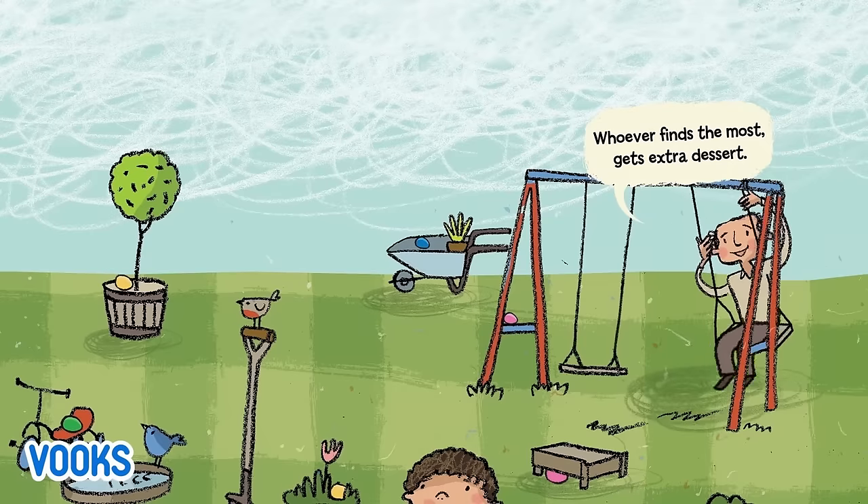This is the family who thanked the hens, all fluffy and feathered, who laid the eggs. Thank you, hens!